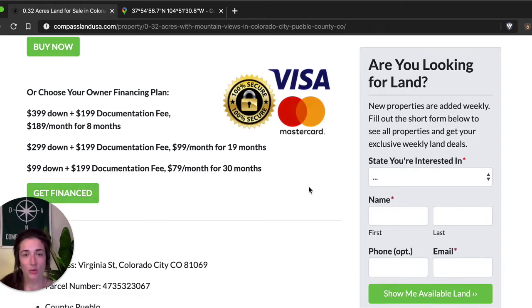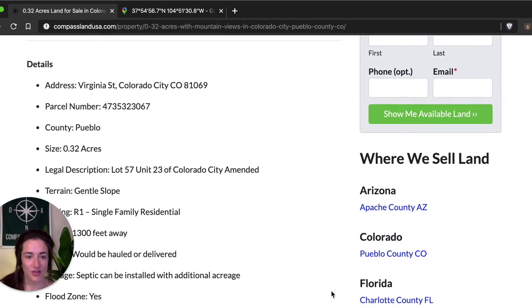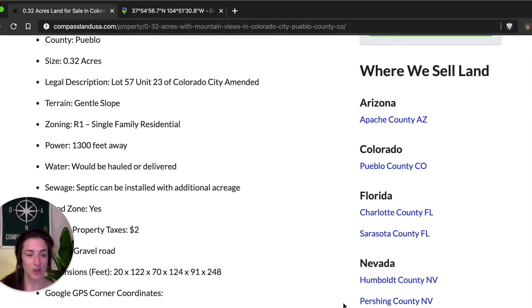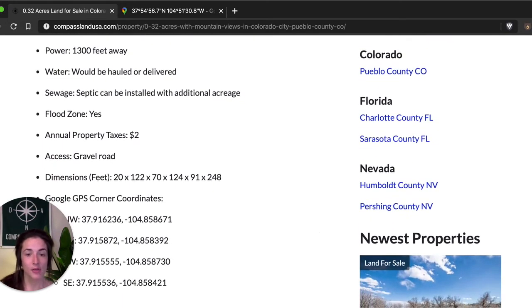When you complete the purchase, we're notified on our end within 24 hours and we'll immediately reach out to let you know the next steps for your new property. Under that, we have some details including the street address, parcel number, legal description, zoning, and utility information. There are no utilities to this property, making it a really great cheap land investment as part of a long-term buy-and-hold strategy — and that also makes the property taxes super cheap. We're talking about $2 a year to own this property, so it costs you hardly anything.